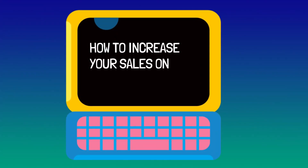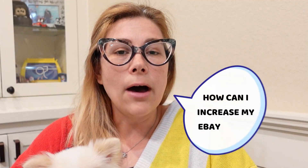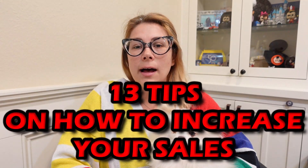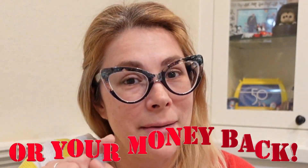Today's video is all about how to increase your sales on eBay — because money. Now one of the number one things people ask me is how can I increase my eBay sales and get more views? So in today's video I'm going to share with you 13 tips on how to increase your sales, guaranteed or your money back.